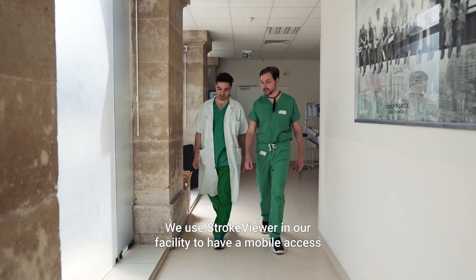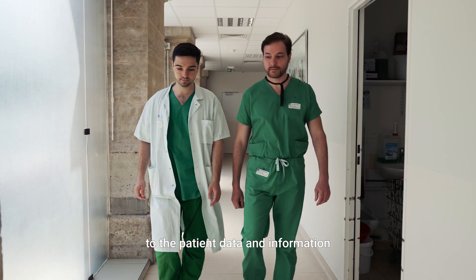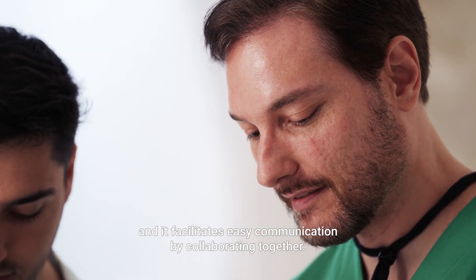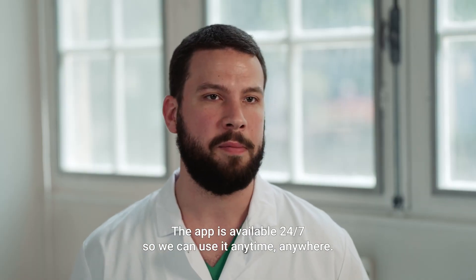We use TrocViewer in our facility to have mobile access to the patient's data and information, and it facilitates easy communication by collaborating together. The app is available 24/7, so we can use it anytime, anywhere.